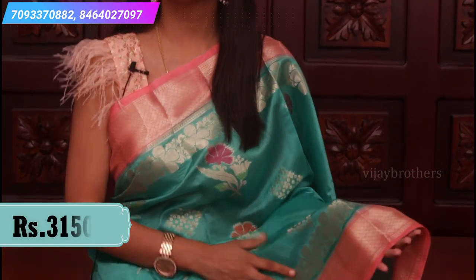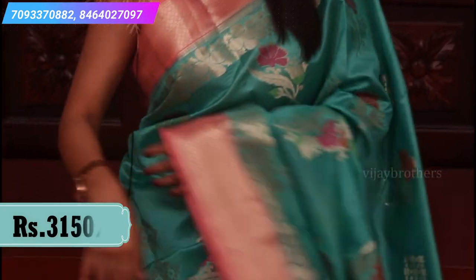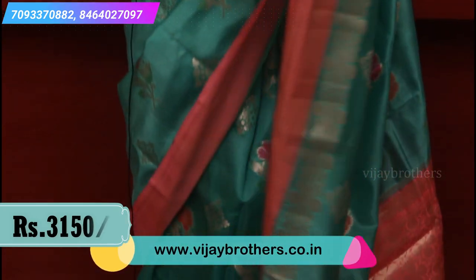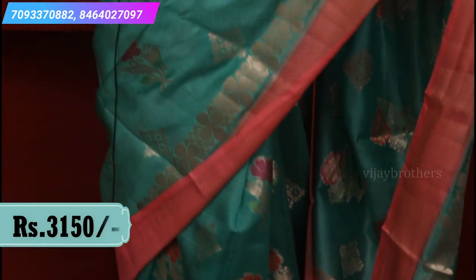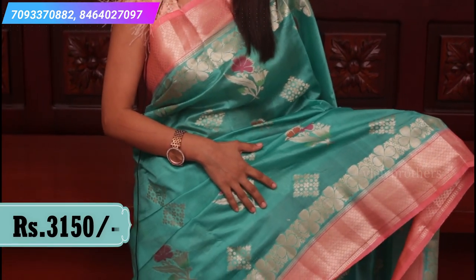Let's start with the first combination — sea green and light orange color combination. This is Chinia silk, very beautiful and comfortable. Look at the borders: small borders, with golden shari weaving on both sides and extended golden borders in a creeper style.